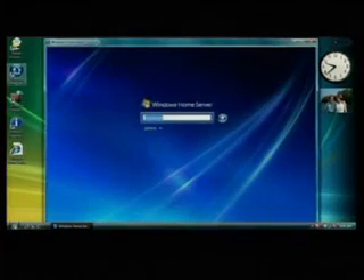The other cool thing is I can go into my living room, sit in the comfort of my couch, and see this on my Xbox 360. Next, I'm going to show you what's called the Windows Home Server console.